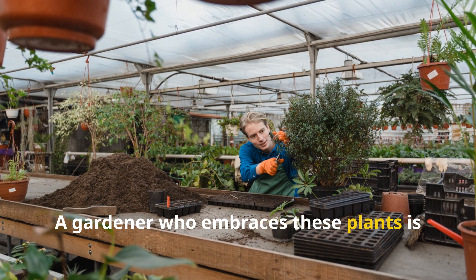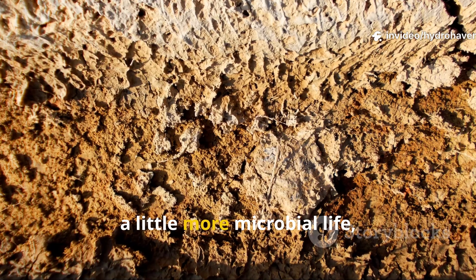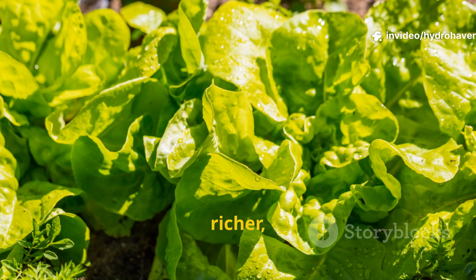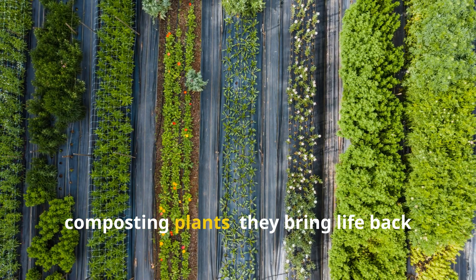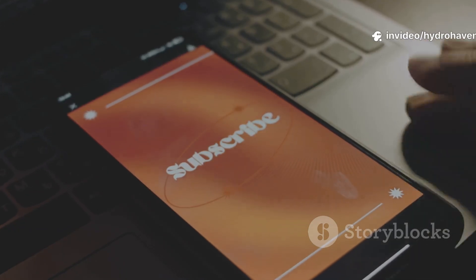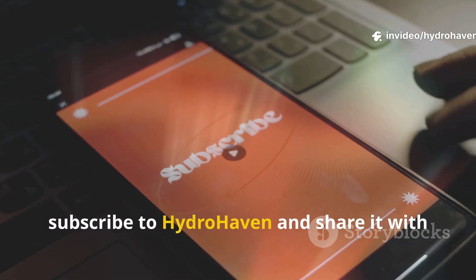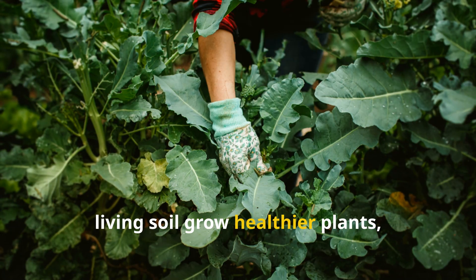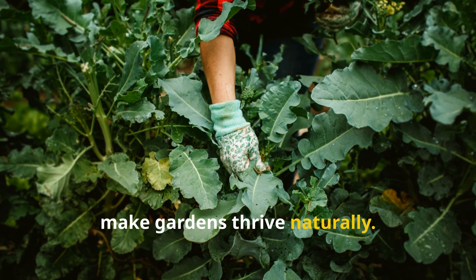A gardener who embraces these plants is never starting from scratch. Every season begins with a little more humus, a little more microbial life, and a soil that feels softer, richer, and more alive. That is the true gift of unconventional composting plants — they bring life back into the ground while they grow. If you found this guide valuable, subscribe to Hydrohaven and share it with fellow gardeners. Together we can spread the knowledge of living soil, grow healthier plants, and rediscover the simple secrets that make gardens thrive naturally.